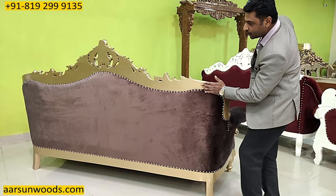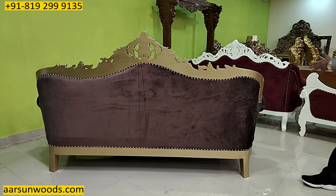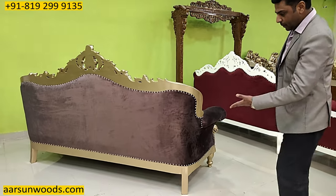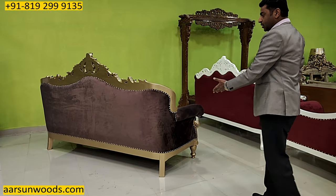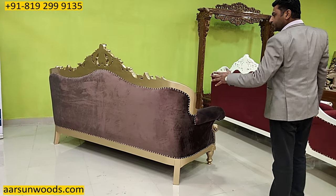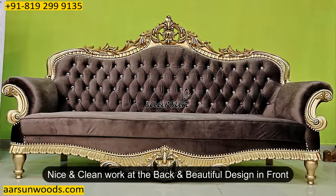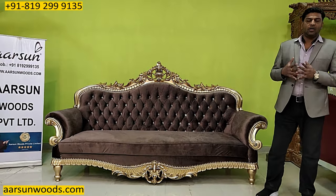This is the back of the unit — it is plain work and doesn't have any carving on the back. When you're keeping it along the wall, this side goes toward the wall so we don't require carving on the back part. But even if you put it in the middle of the room, it has a very clean and nice look from the back — fine clean work at the back and a very beautiful design on the front.